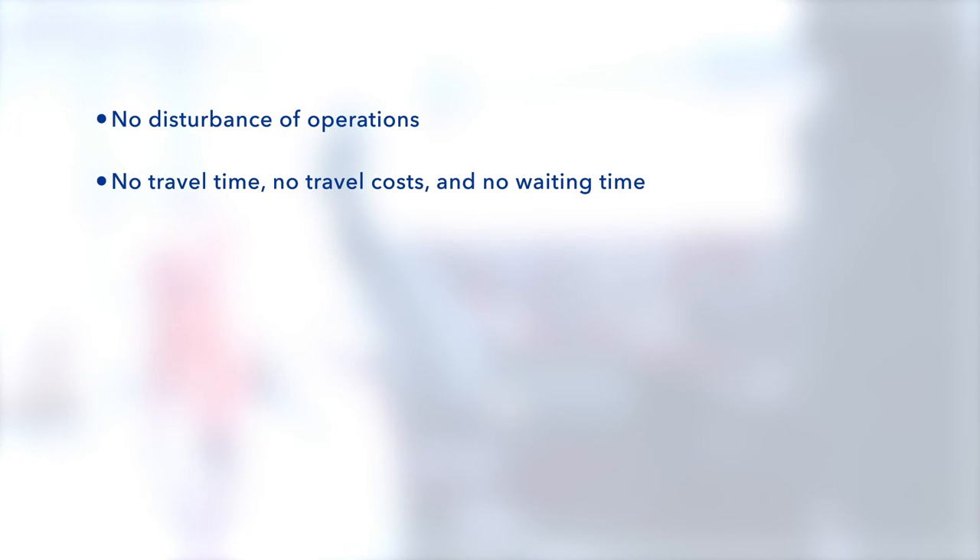Remote survey is a big step forward, which allows evaluation of problems reported from vessels without attendance of a surveyor on board and without unnecessary traveling time. For us, it means lower cost.